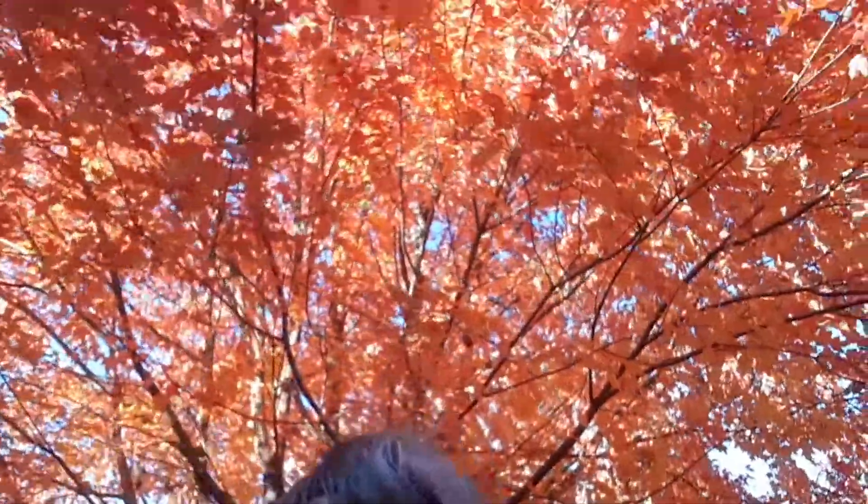Hi, you don't know me, but I love the fall colors. Just look at that.